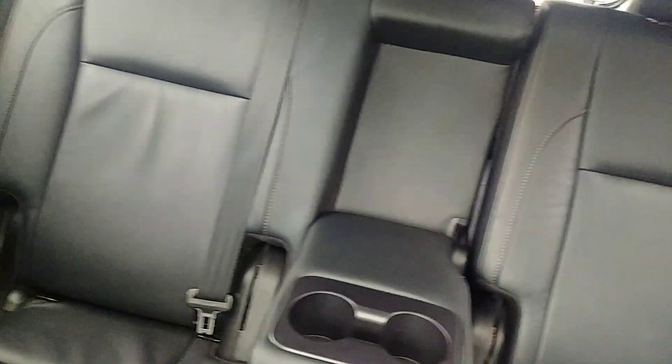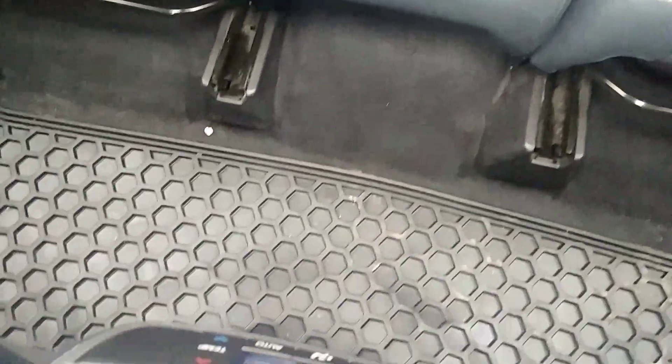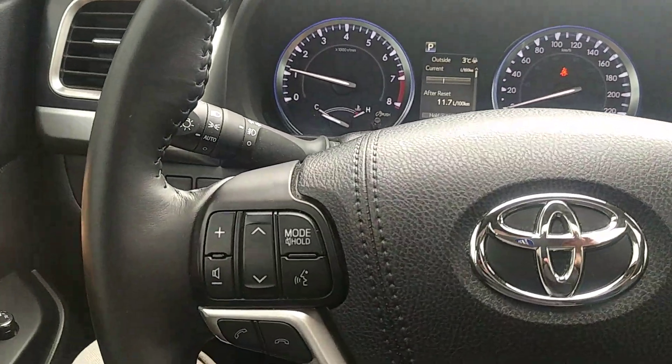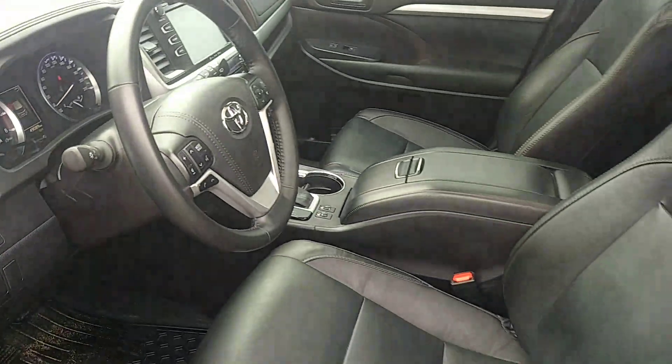Very clean — the leather is really nice. All-weather floor mats in the back too. I'll give you a better look at the back. Getting out of the front here — and sunroof, very nice. You can see the interior is very, very clean in this Highlander, well taken care of and well maintained. We're selling it completely certified and safety.